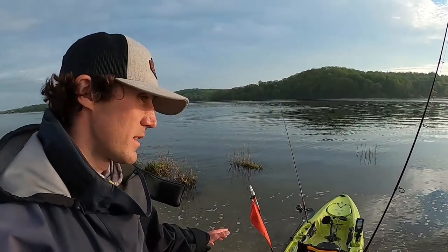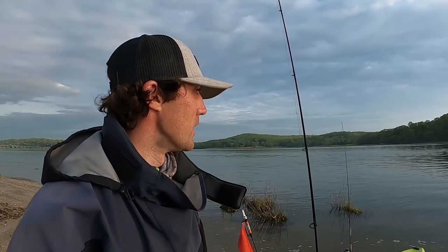All right Fishaholics, welcome back to another episode. Just dropped the kayak in the water and we are going to get out on the back bay or tidal river again today. If you saw my last video, we got out and fished this same general area for our first time and we learned quite a bit. Today we're going to see if we can apply that knowledge and do any better. Let's get out there and see if we can catch some stripers.